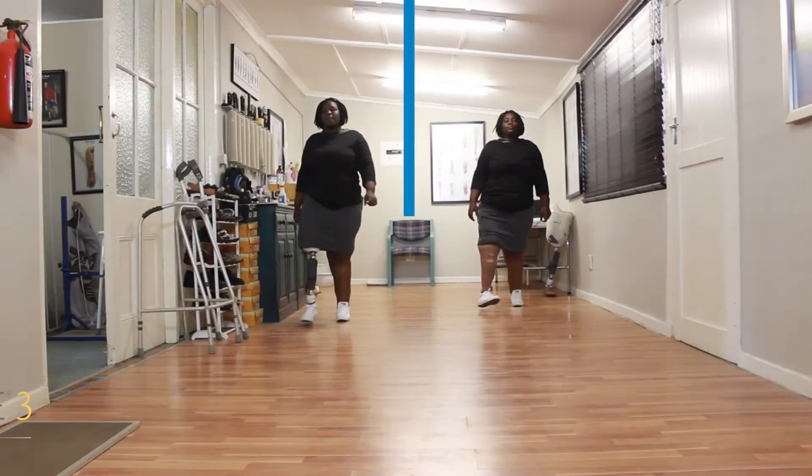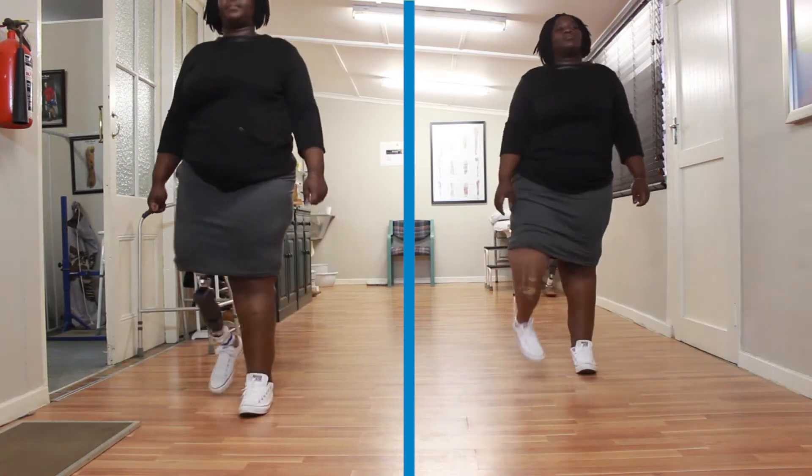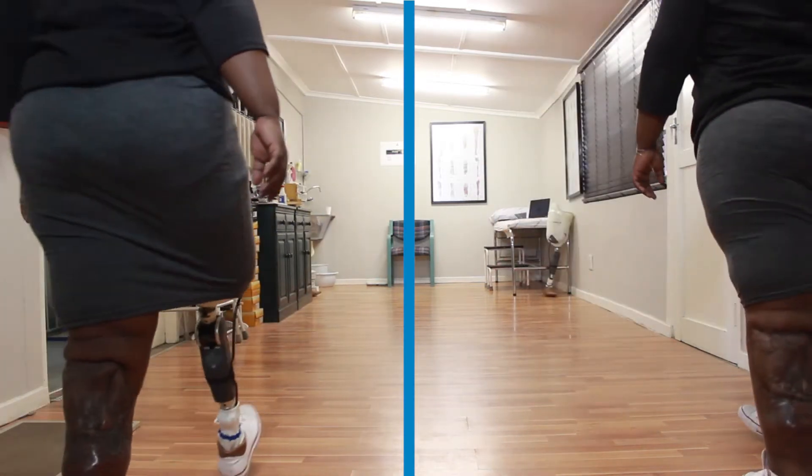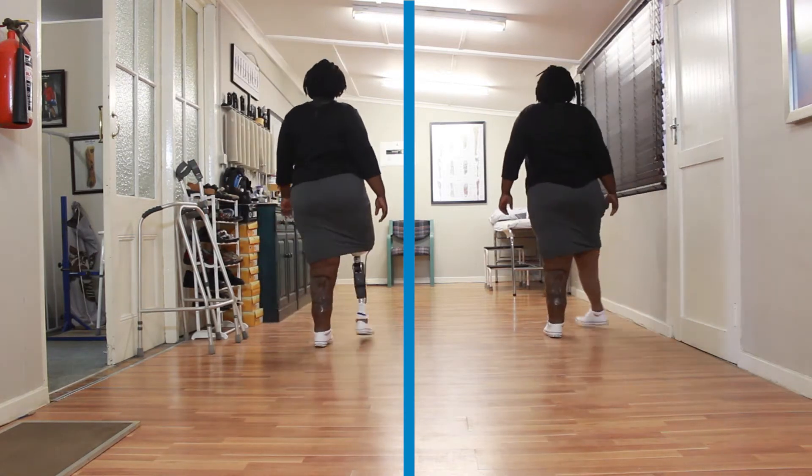With my new Rio knee, I could stand up straight. I could walk up straight. With my old knee, I couldn't do that because I was tilted — I looked like I was falling when walking. But with this new Rio knee, I'm straight, comfortable, and in control.